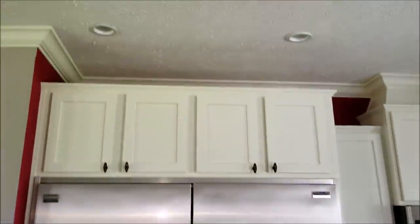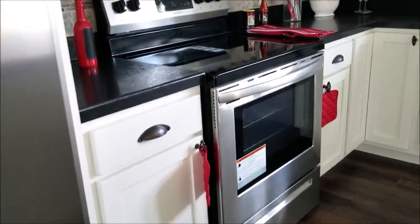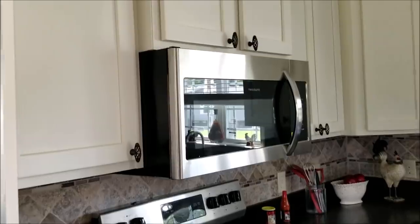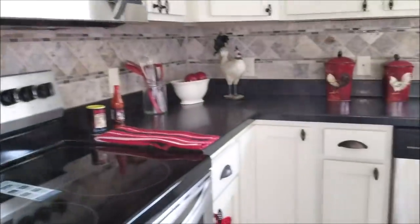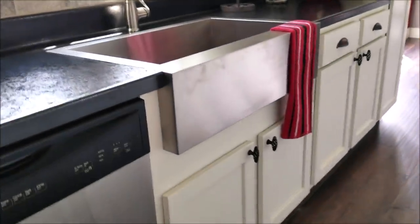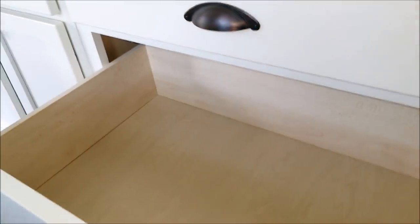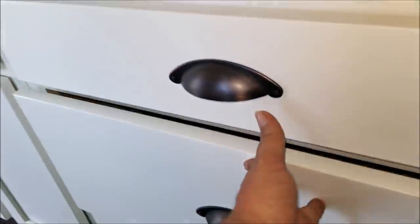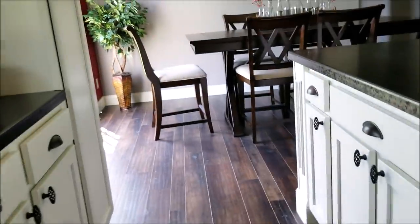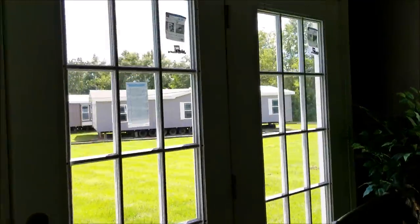Of course, that's a 36 cubic foot refrigerator — fridge on one side, freezer on the other. We've got the smooth top range, a stainless farmhouse sink, and of course these are wood cabinets with pot and pan drawers. High quality cabinets, and a French door with 15 lights.